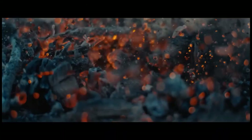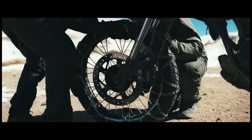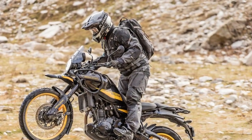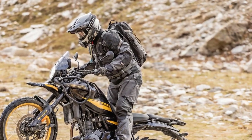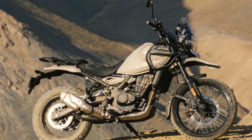However, the 2024 Himalayan represents a significant departure from tradition, featuring the most modern engine and electronics package the company has ever produced, paired with a chassis that outperforms all previous models. Remarkably, not a single part from the original 2016 model has been carried over to this new version.